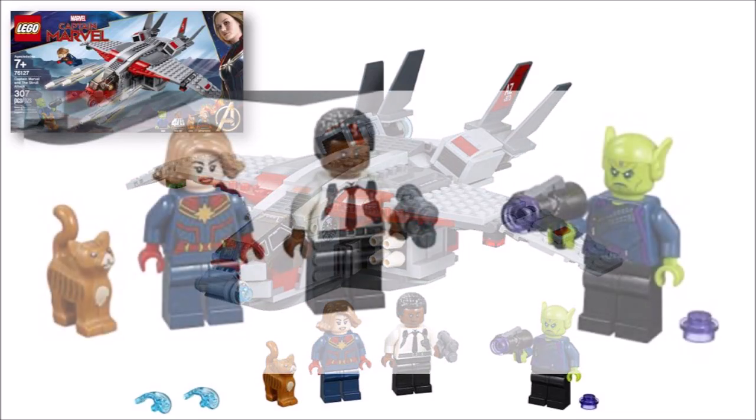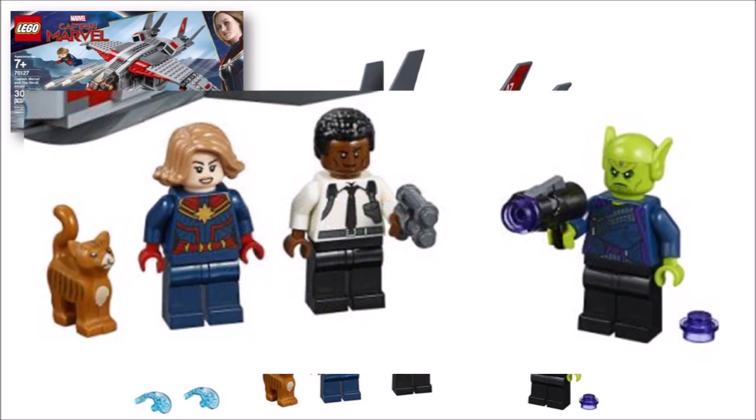The minifigures are pretty sweet too and Captain Marvel has a decent printed suit design as well as the lighter orange Black Widow hair to suit the Brie Larson movie character look. It's nice to see they chose the cyborg head for Nick Fury too and the white shirt outfit is not a bad likeness either.